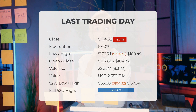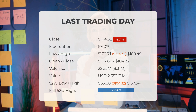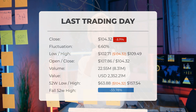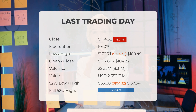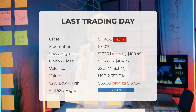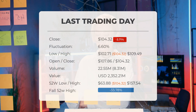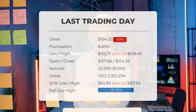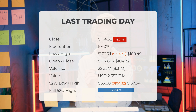Our latest daily update: Micron's stock price ended at $104.32 on Tuesday after losing $3.71 on the last trading day, October 15th 2024. The stock fell from $108.34 to $104.32, fluctuating 6.60% with a low of $102.71 and a high of $109.49. Notably, the price has increased in six out of the last 10 days and is up 4% over the past fortnight. Trading volume rose by 8 million shares amid declining prices, potentially signaling an early warning of slightly increased risk over the next few days.